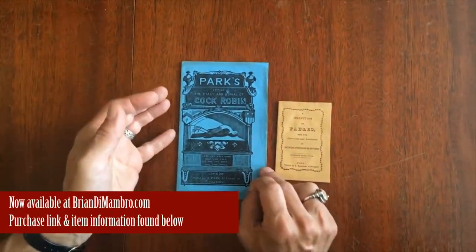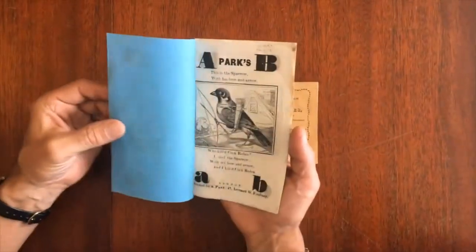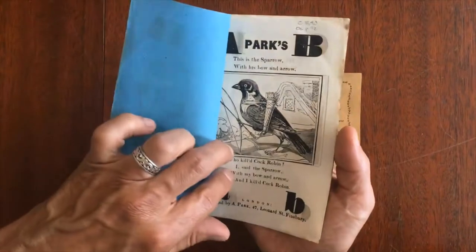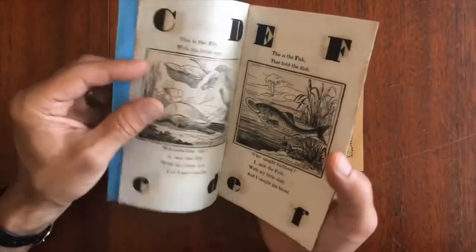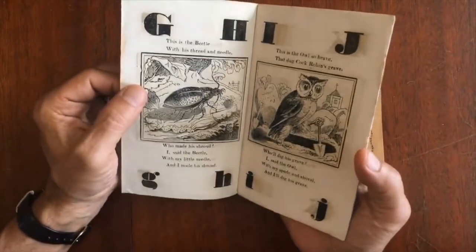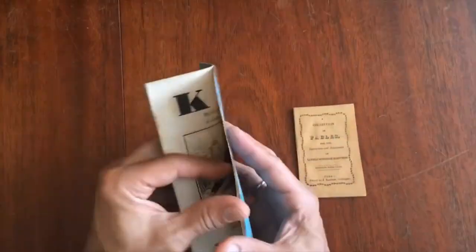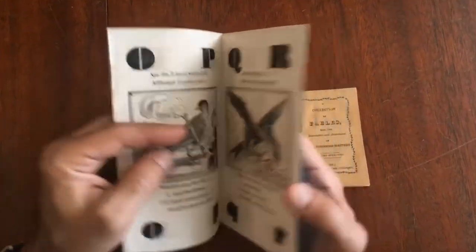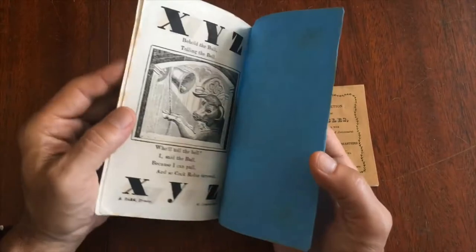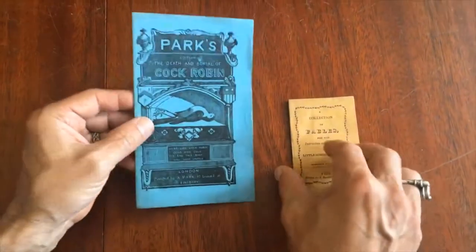Here's an interesting pair of mid-19th century children's chapbooks. This one is circa 1840, it's London. Look at the inking of this book here — this is a really pleasing little alphabet book. Nice woodcut images, beautiful state of preservation, fresh, clean, just a lovely example.